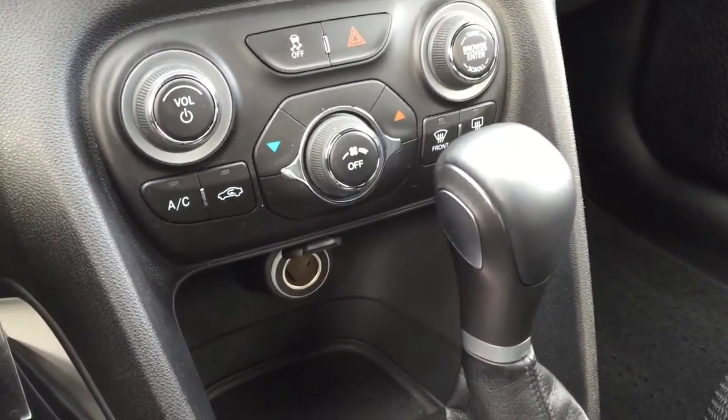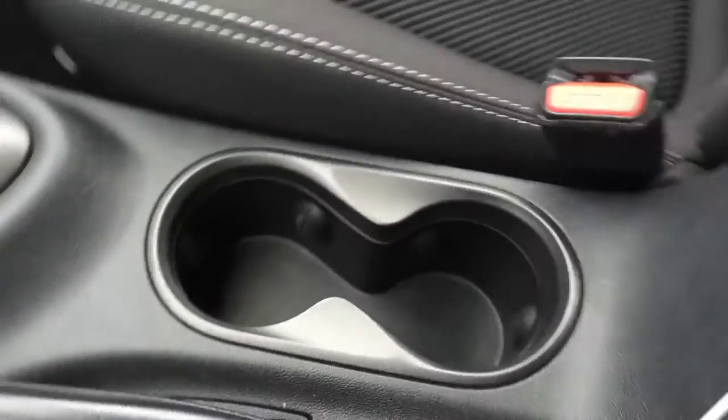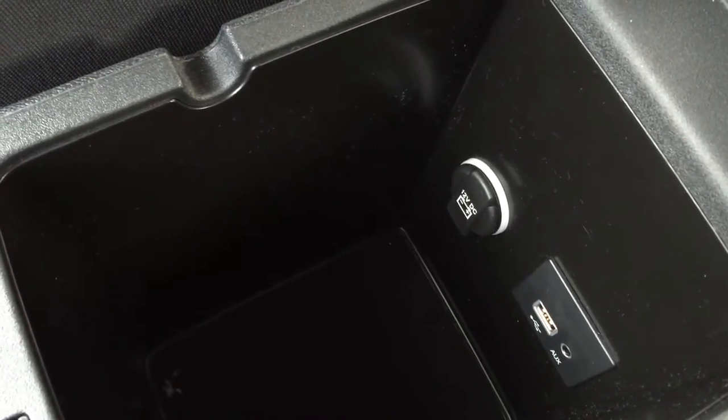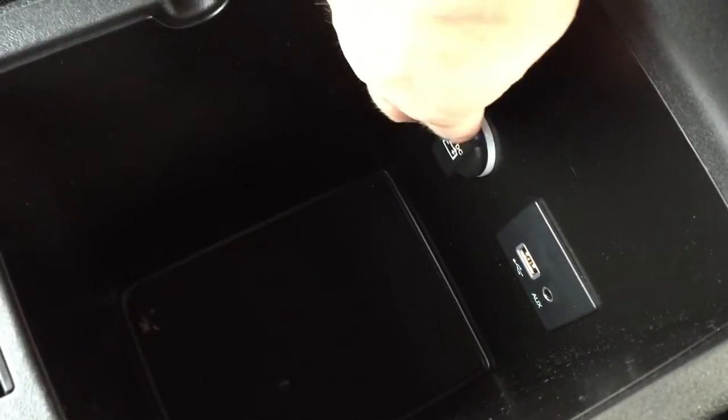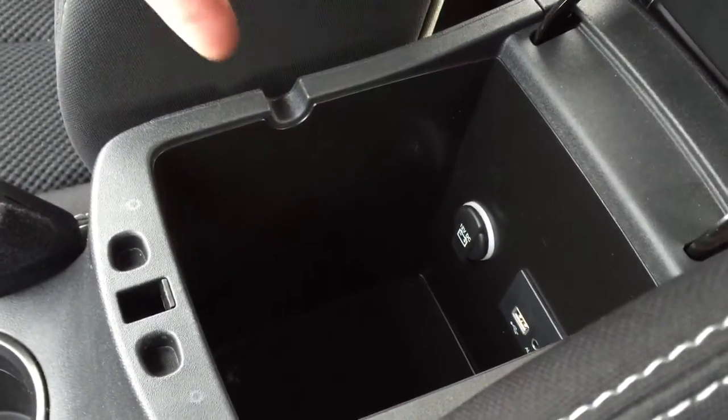Just underneath there we've got a little power outlet as well as the automatic transmission with the select shift and cup holders. Right in the center console area we've got an auxiliary input and a USB input, and it is beside another power outlet. You can put whatever device you need in here, plug it in, hook it up to the power, and then close it — out of sight, out of mind.